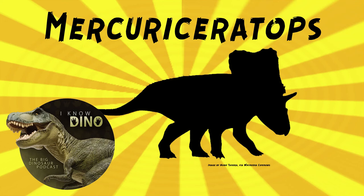And now on to our dinosaur of the day: Mercuriceratops, which was a request from Crovia, our Patreon and Discord — so thanks!